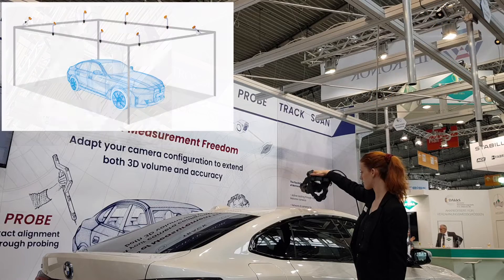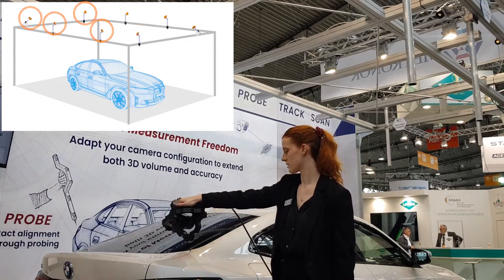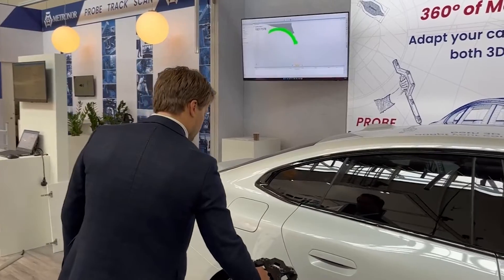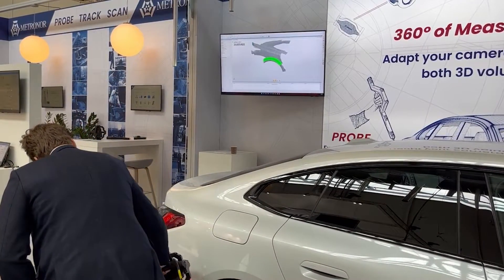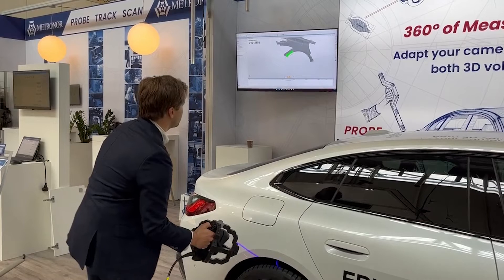With the new multi-cam product line, the M-Scan can be tracked by up to eight cameras simultaneously, both increasing the measurement volume and the overall accuracy. Introducing a new range of measurement capabilities, make the most of our solutions by combining Metronor's key strengths: large volume probing and scanning, and, as always, completely sticker-free.